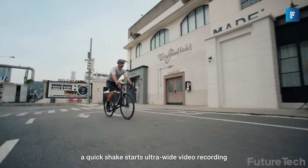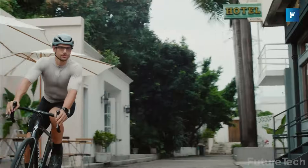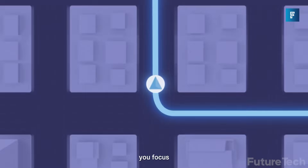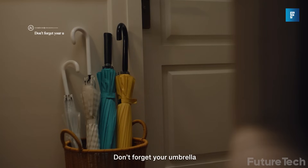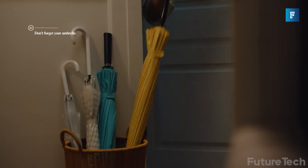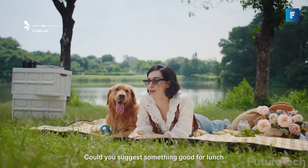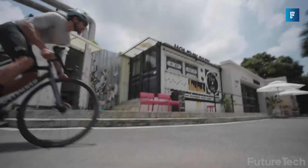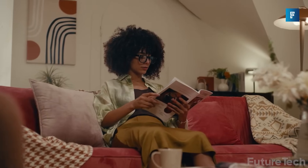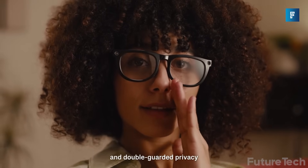It also comes with health tracking sensors that monitor your heart rate and movement — like a fitness band, but way less obvious. So it's your camera, translator, voice assistant, and wellness tracker, all in one sleek frame. And it all starts at just $199 — way below most smart glasses with half the features. If you're into capturing life, staying connected, and doing it all without a screen stuck to your face, Neo-Mix might be your perfect match.